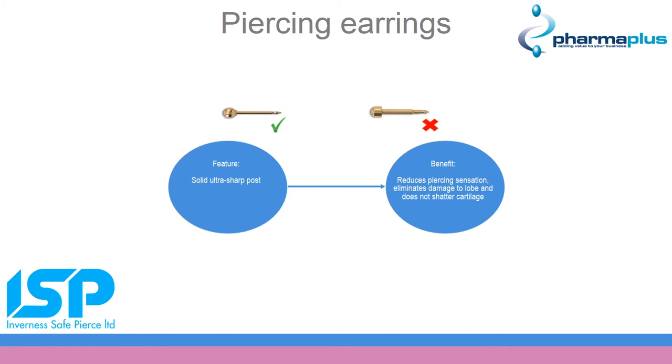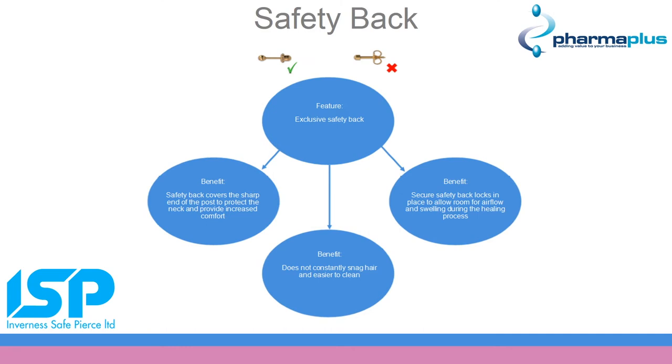As we use a hand pressured instrument with ultra sharp posts, it is like being pierced with a needle, helping to eliminate any possible trauma caused to the lobe or cartilage. Due to the studs being kept in for 6-12 weeks for the healing process, Inverness has designed an exclusive safety back to help make customers feel more comfortable when sleeping and to aid in the healing timeline. A lot of the time customers will squeeze a standard butterfly back up to the back of the ear, causing the skin to grow over. With our backs this is not possible, stopping any customer needing to have the back surgically removed.